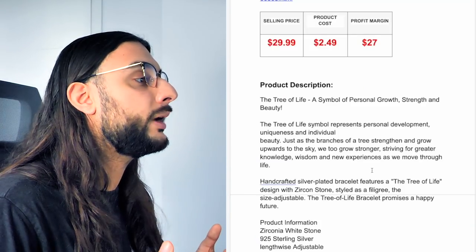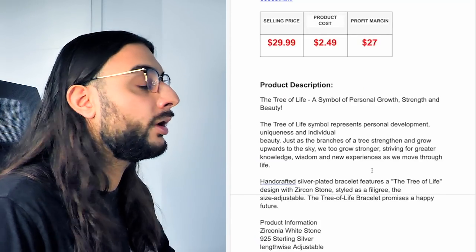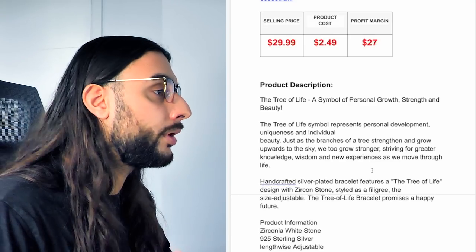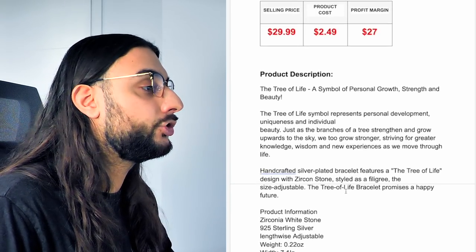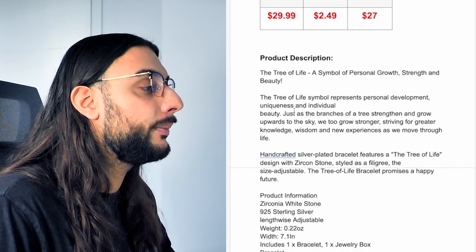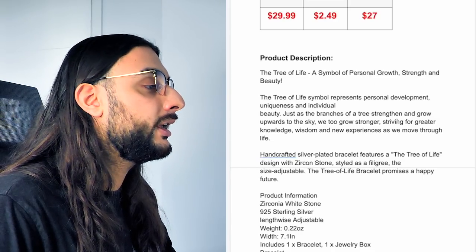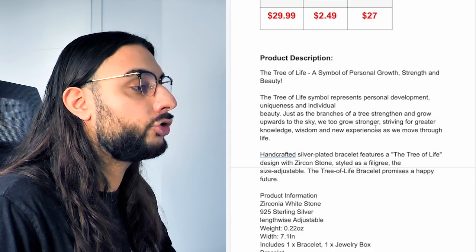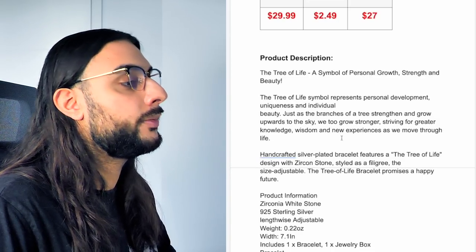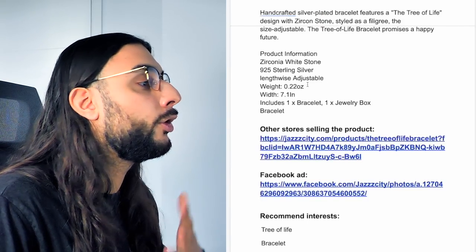The product price recommendation: sell it for $29.99, it's going to cost you around $2, and you can make around $27 — jewelry products have a great profit margin. The product description says: 'The tree of life is a symbol of personal growth, strength, and beauty — representing personal development, uniqueness, and individuality, with branches straightening and growing upwards towards stronger striving and greater knowledge and wisdom.' Then it goes over weight, width, materials, and other product information.